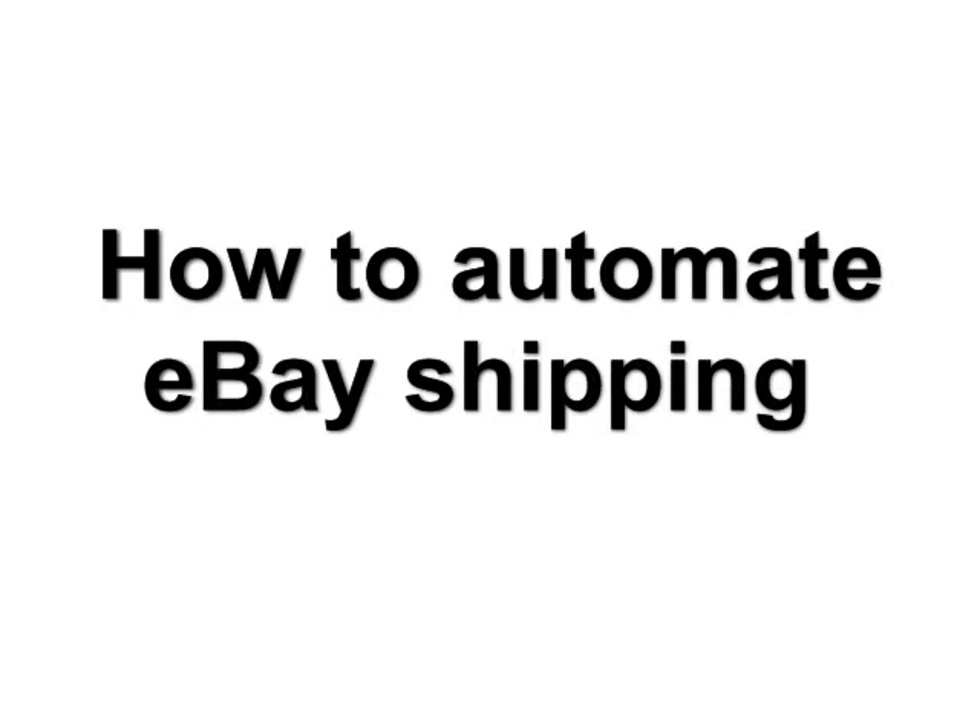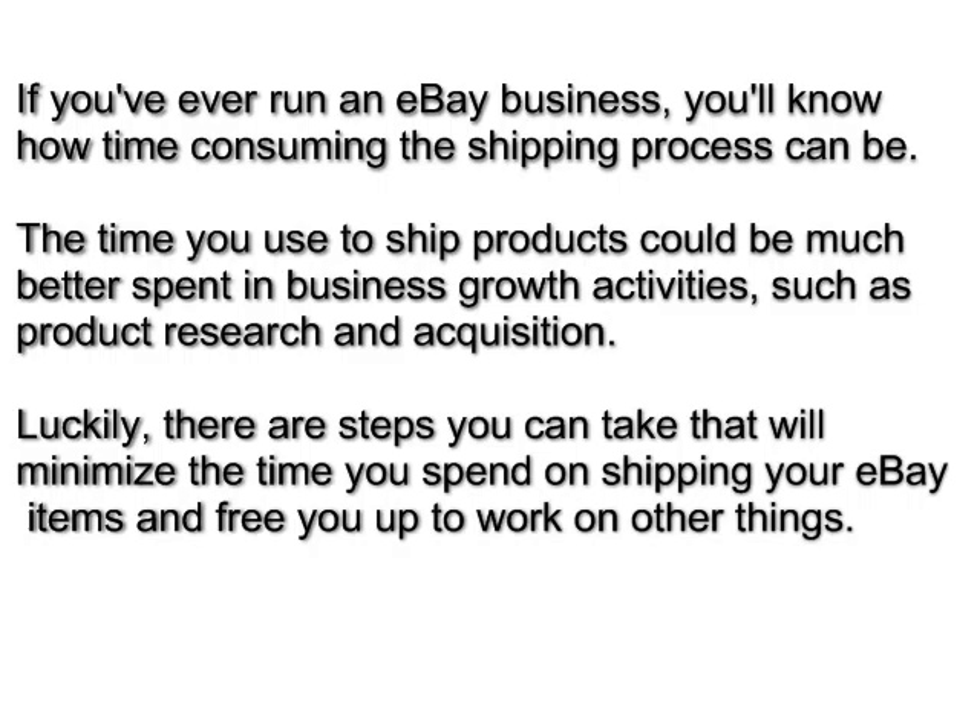Hi, this is the Auction Executive, and today I'm going to talk about how to automate your eBay shipping. If you've ever run an eBay business, you'll know how time-consuming the shipping process can be. The time you use to ship products can be much better spent on business growth activities such as product research and acquisition.